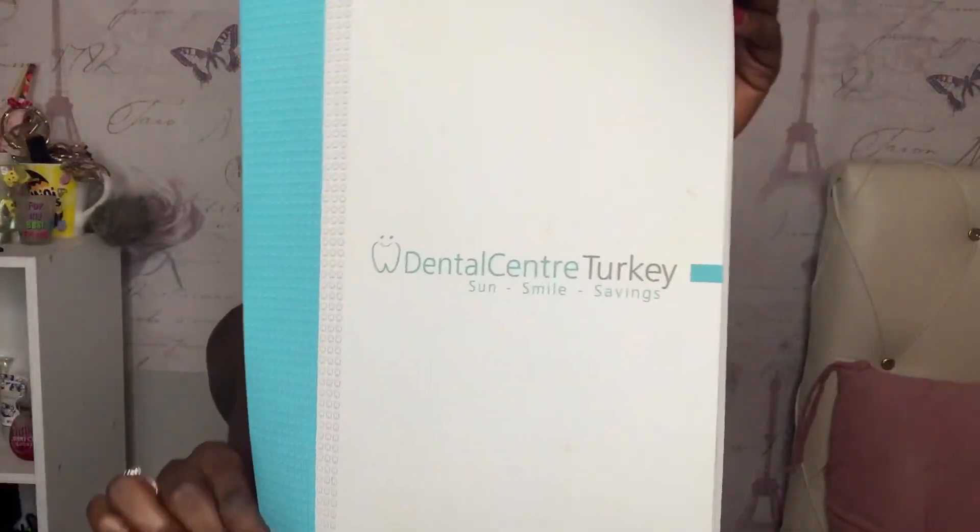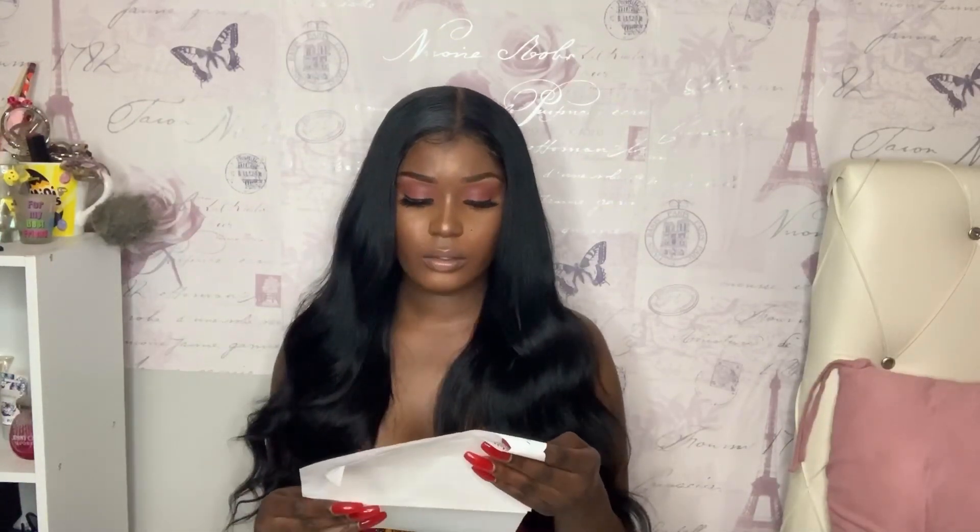Hi guys, so basically this video is about — it's all in the caption so I'm sure you already know — it's about Dental Center Turkey. I actually went there this July to get my teeth done, as you can probably tell. This video is just going to be about the questions that people keep asking me every time they ask if I got my teeth done.